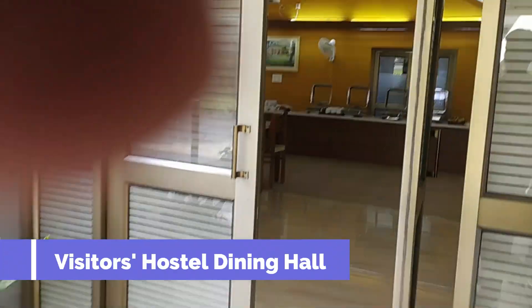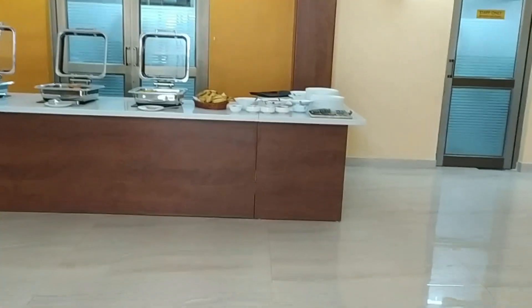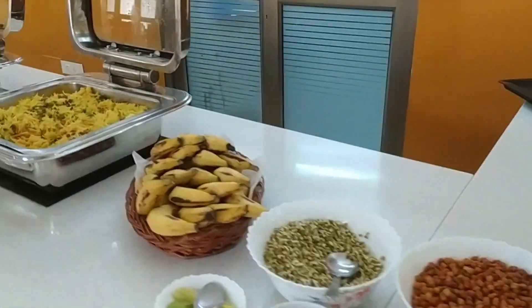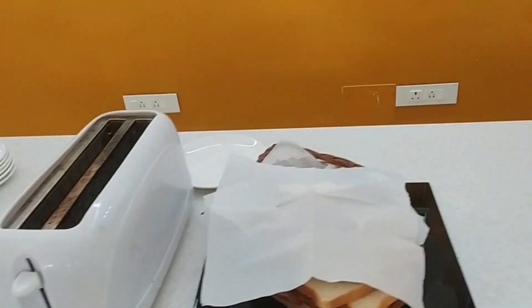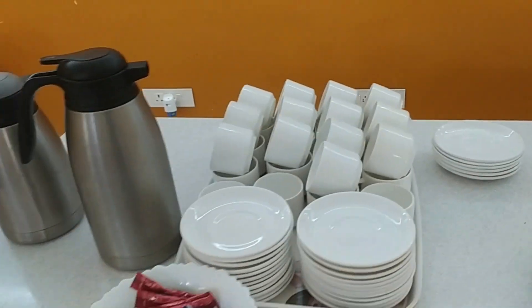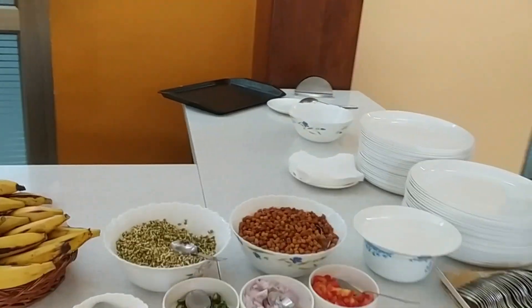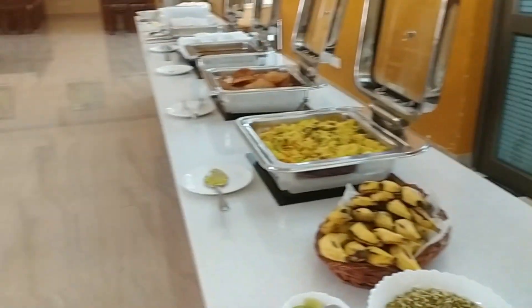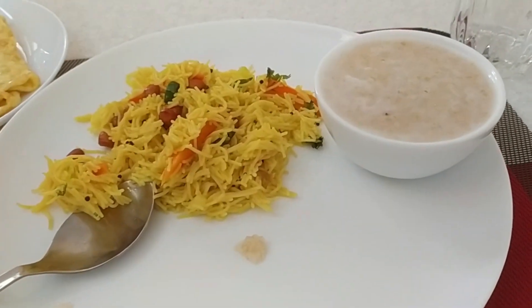Time for breakfast: upma, porridge, omelette, and tea.